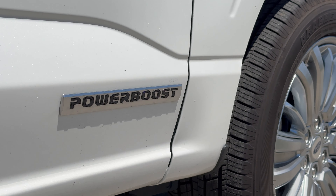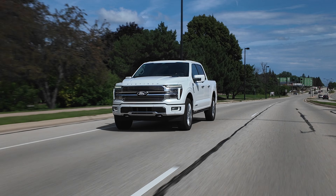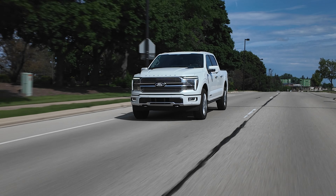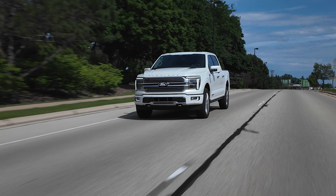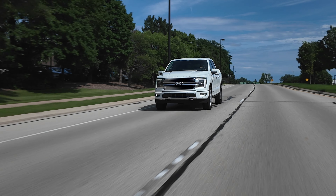You can still get the Coyote 5.0-liter V8 for now, which is awesome. Then there are three 3.5 EcoBoost options: the base 3.5 EcoBoost V6, then the 3.5 EcoBoost twin-turbo V6 with the hybrid system, and then the high-output 3.5 EcoBoost — that's the Raptor engine. And of course there's still the Raptor R, which actually gets more power this year. Supercharged V8, insane power, insane sound — just an insane experience overall. So you still have plenty of choices.